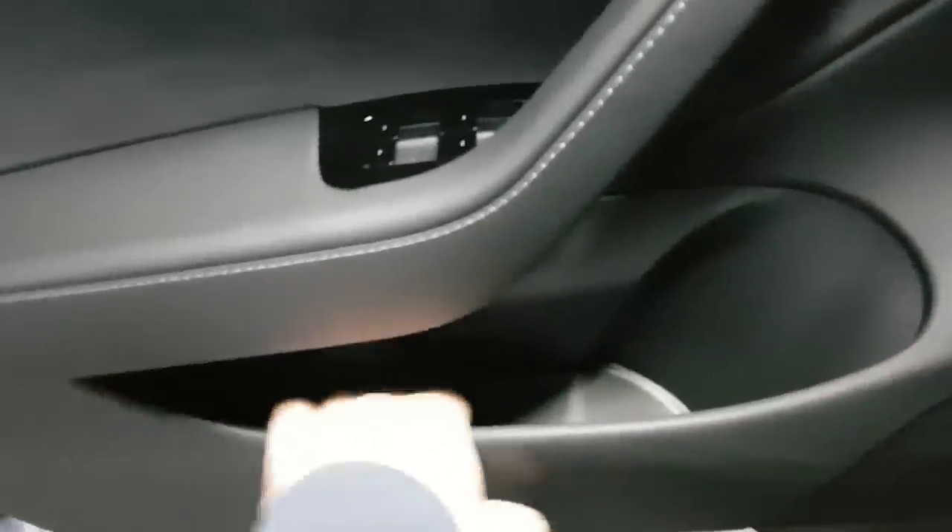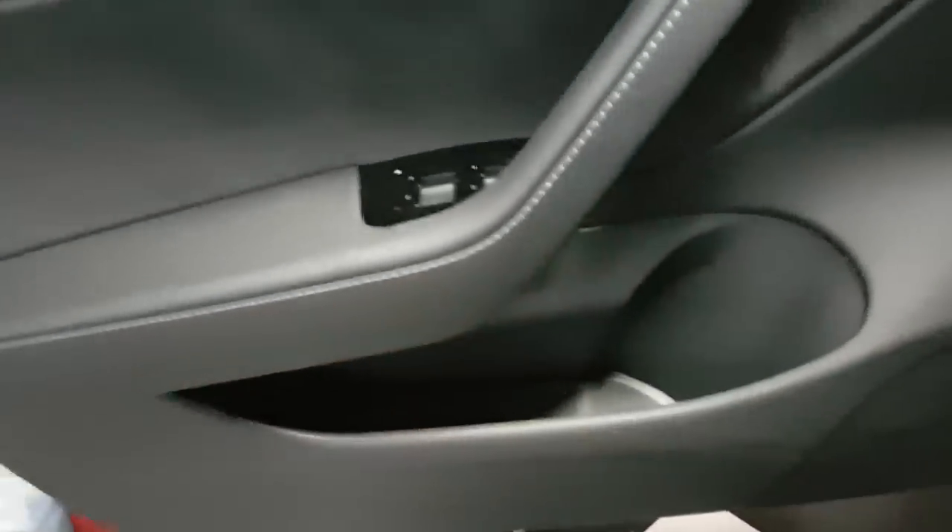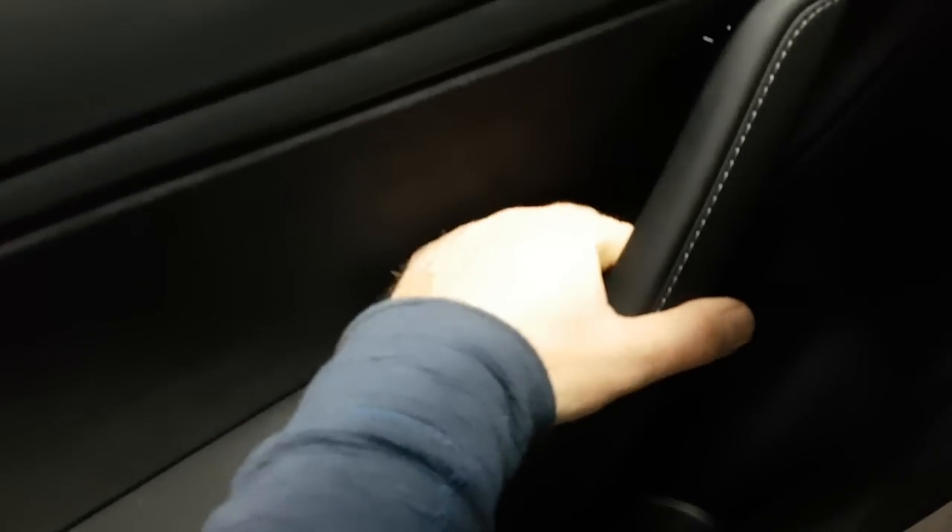The extra space in Model 3 is something I'll definitely like — not something I'll miss from Model S. You have a nice spot for your cup and a little cubby here. As for the door buttons — it's innovative, but I think I prefer the traditional lever you pull to open the door like on Model S. The button is the main way to open the door on Model 3. Maybe it's just a matter of habit.